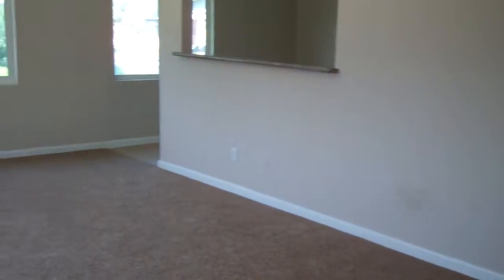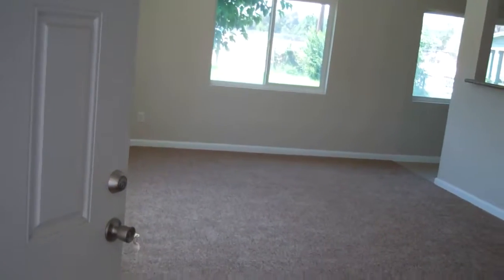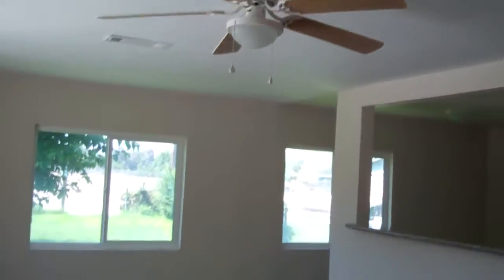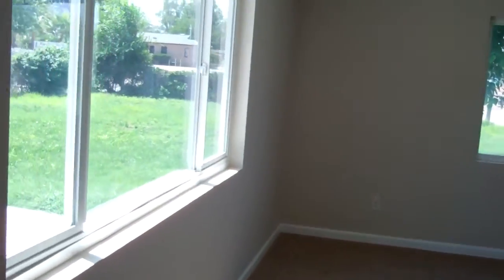This house consists of brand new carpet, a large living room, central AC and heat, fans, and windows — blinds will be included as well.